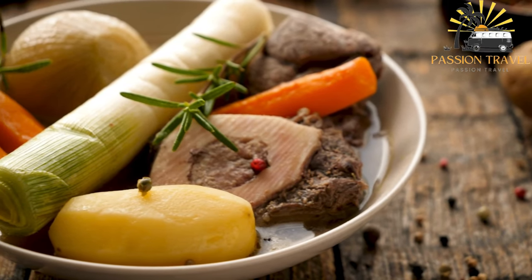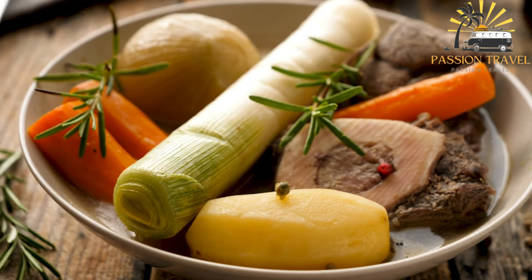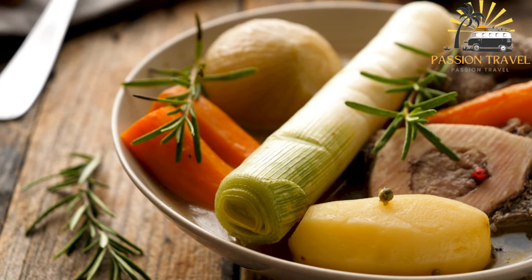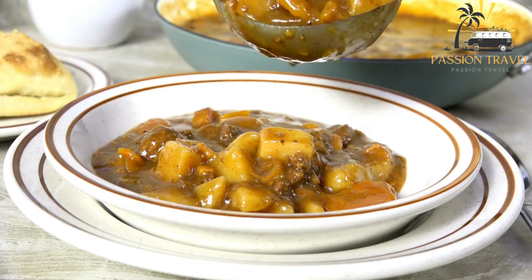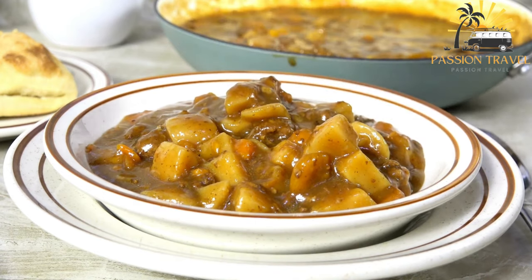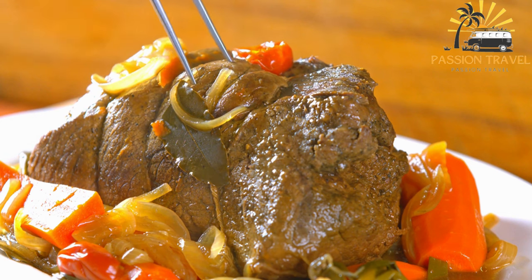Dizzy is also known as abgoosht in Iranian cuisine. It is a slow-cooked stew made with lamb or beef, beans, potatoes, and tomatoes, flavored with various herbs and spices. In Iran, Dizzy is often served as a street food, cooked in a special pot called sini and served hot with bread.